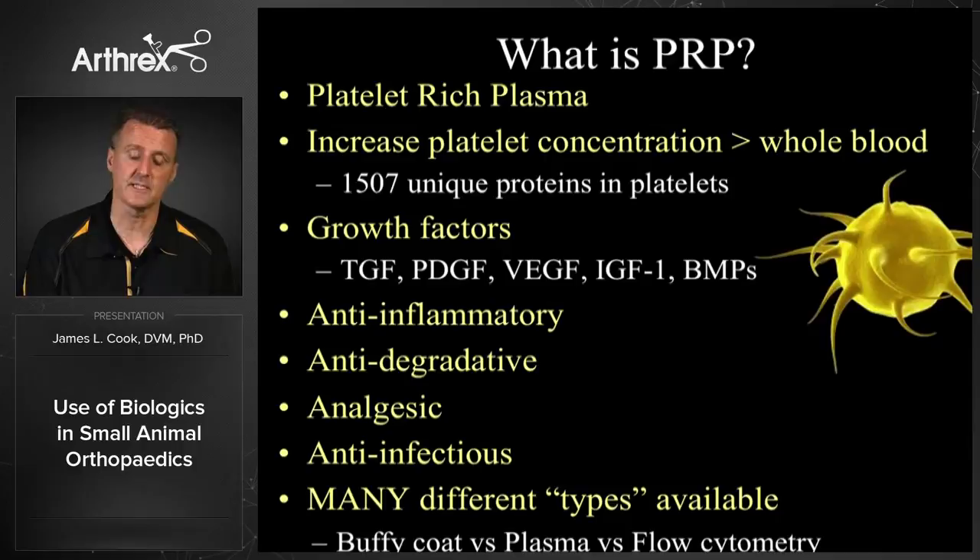PRP is also a very broad-based therapy in that it can be anti-inflammatory, anti-degradative, analgesic, and actually anti-infectious too, so it has a really good effect in terms of the application that we're really interested in using.